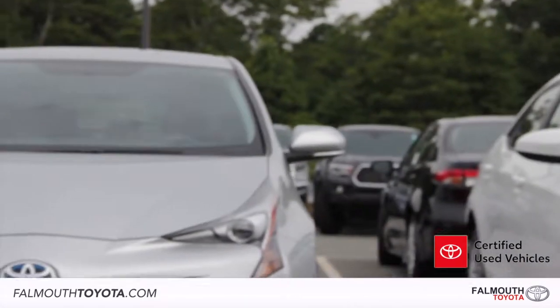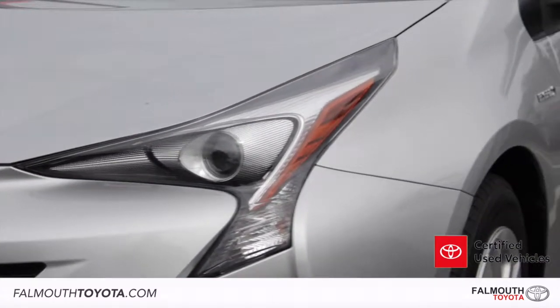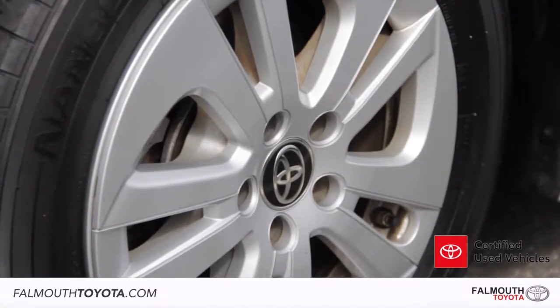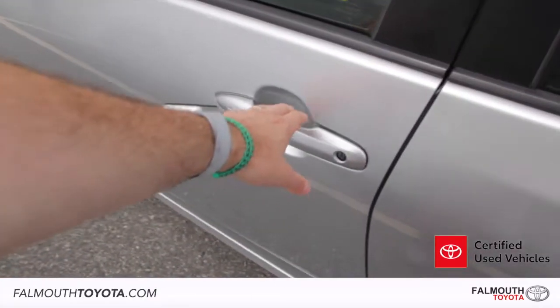Starting at the front, there are sharp-looking bi-LED headlights with auto-off daytime running lights for improved visibility. The 15-inch 5-spoke wheels are in good shape and feature 4-wheel disc brakes for superior stopping power. There are color-keyed power-heated outside mirrors with chrome accents, and door handles are touch-sensitive for quick access.